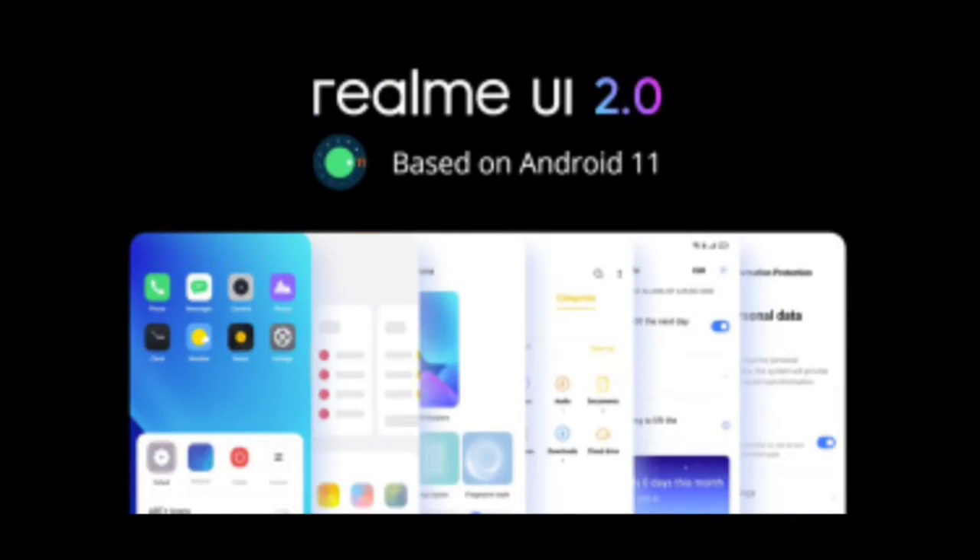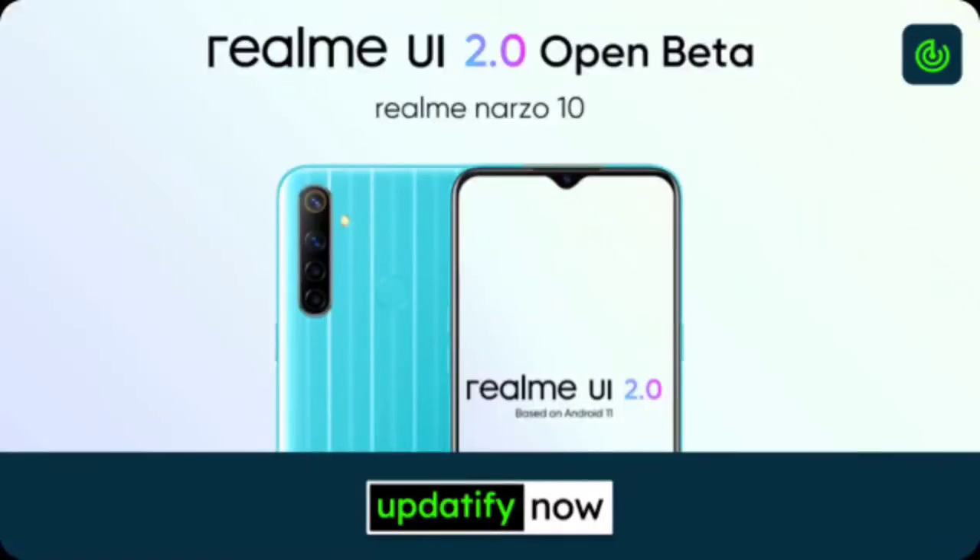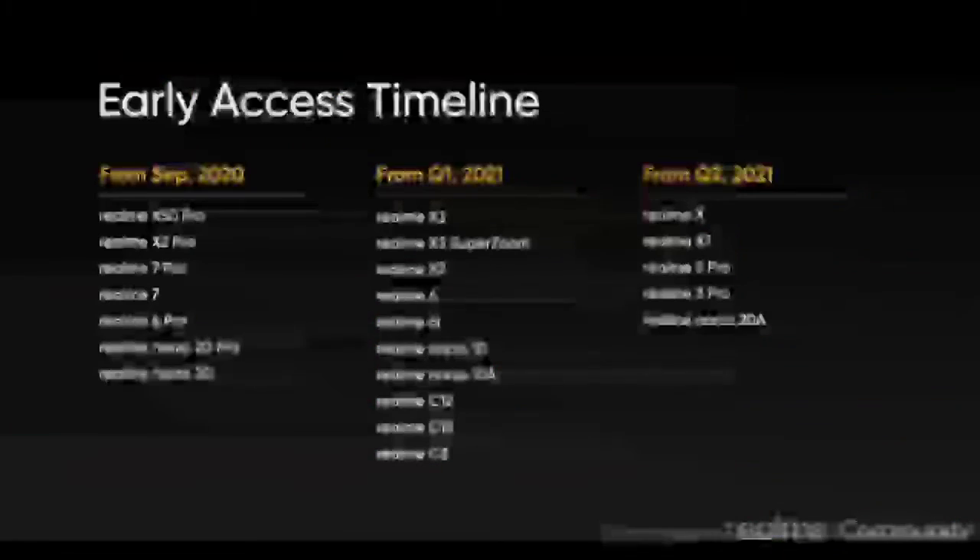According to an official announcement post on Realme Community, the software update is now being seeded out to Realme NAS O10. It is worth noting that like any other OTA software update, this one is also being rolled out in batches.